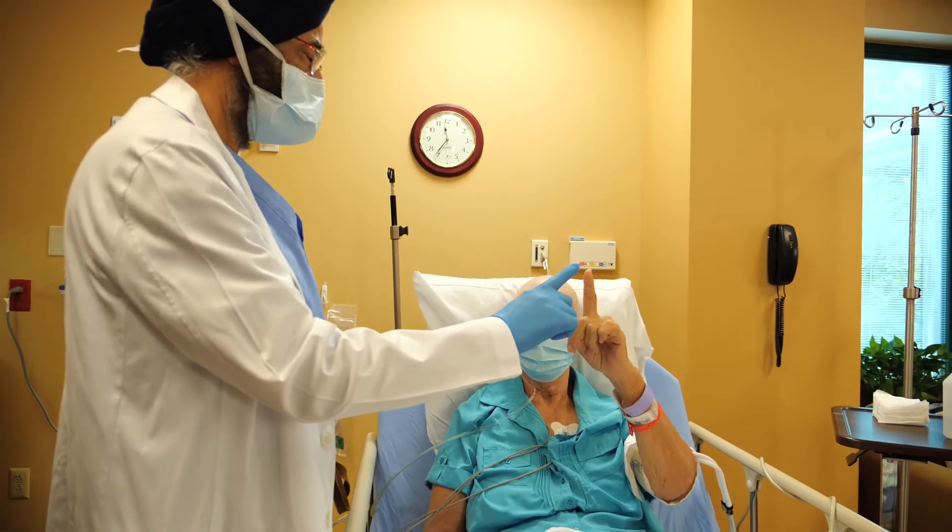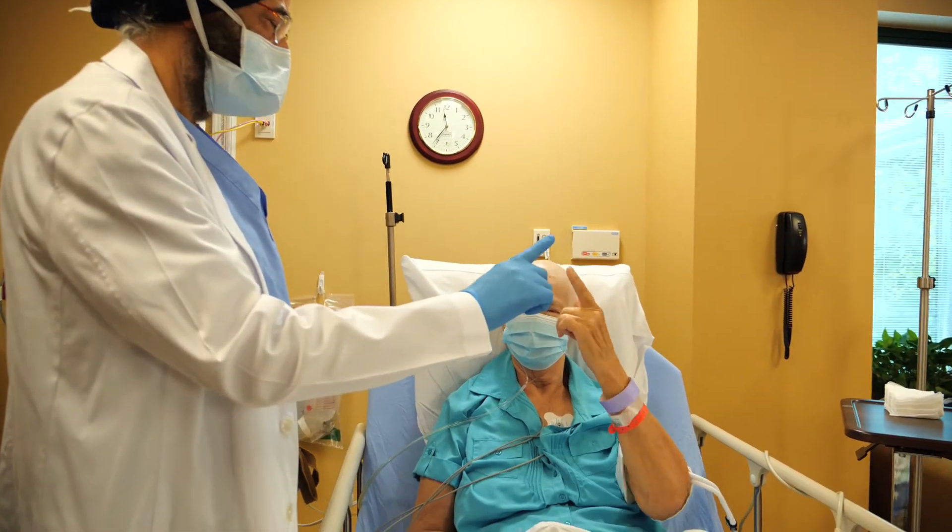My name is Dr. Matthew Boyce. I'm a movement disorder neurologist and I work with Dr. K. Singh Sani, who is a neurosurgeon. Together we have a very comprehensive team of physicians and practitioners, nurses, anesthesiologists, and physicists who are involved in our treatment programs.